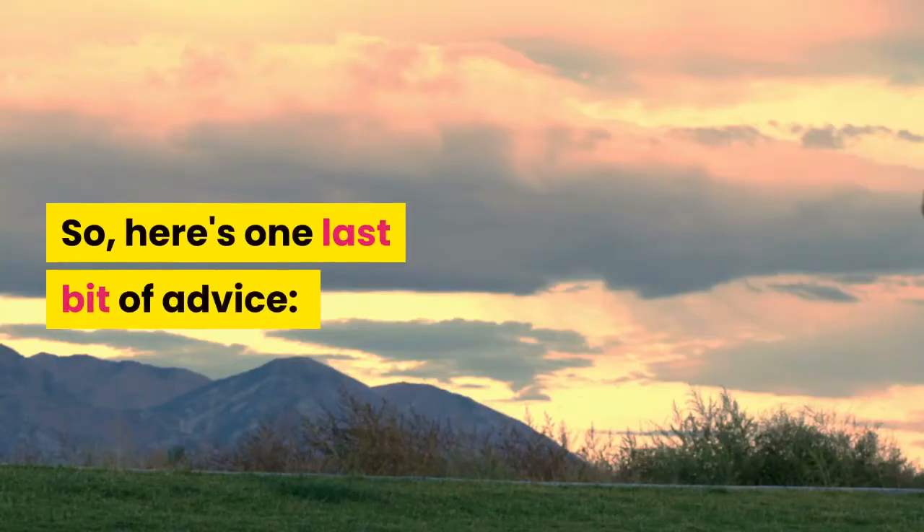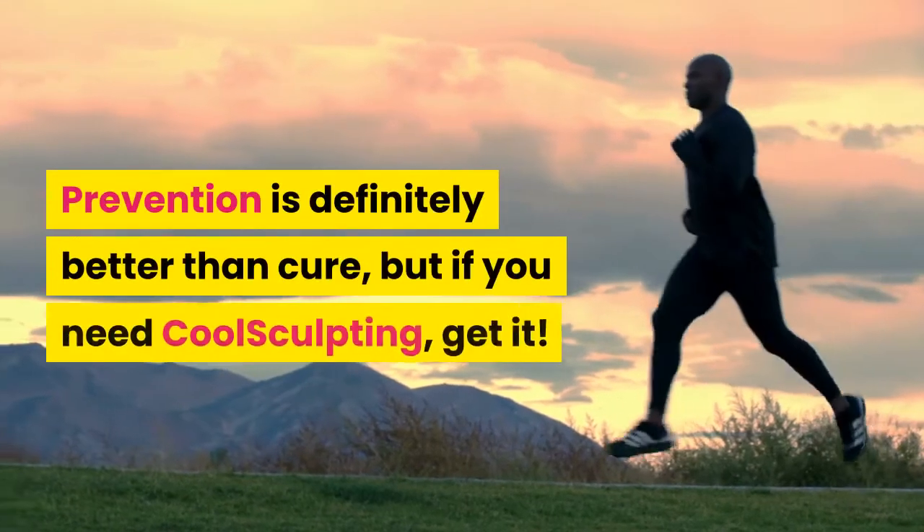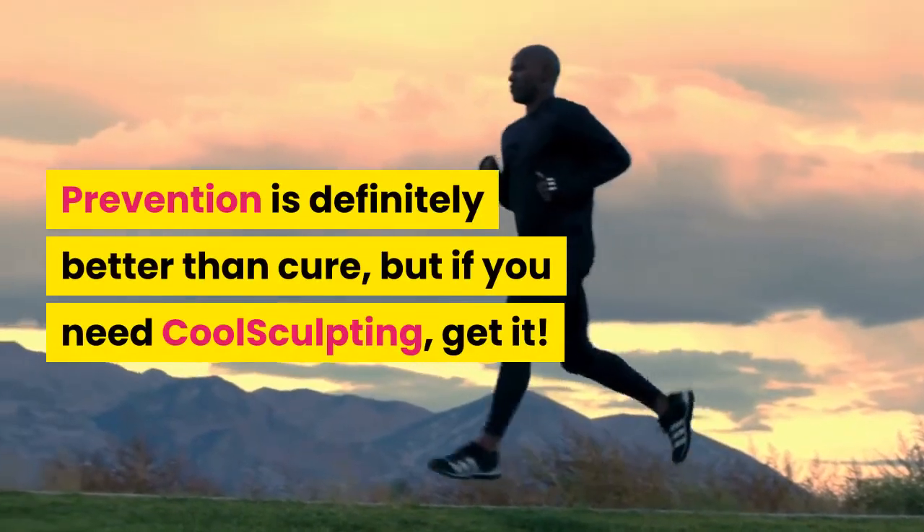Here's one last bit of advice: prevention is definitely better than cure, but if you need CoolSculpting, get it.